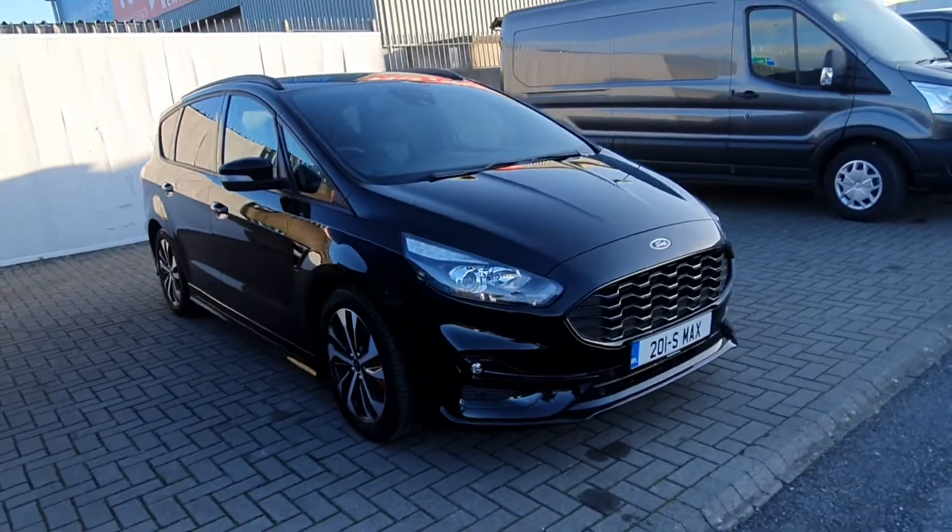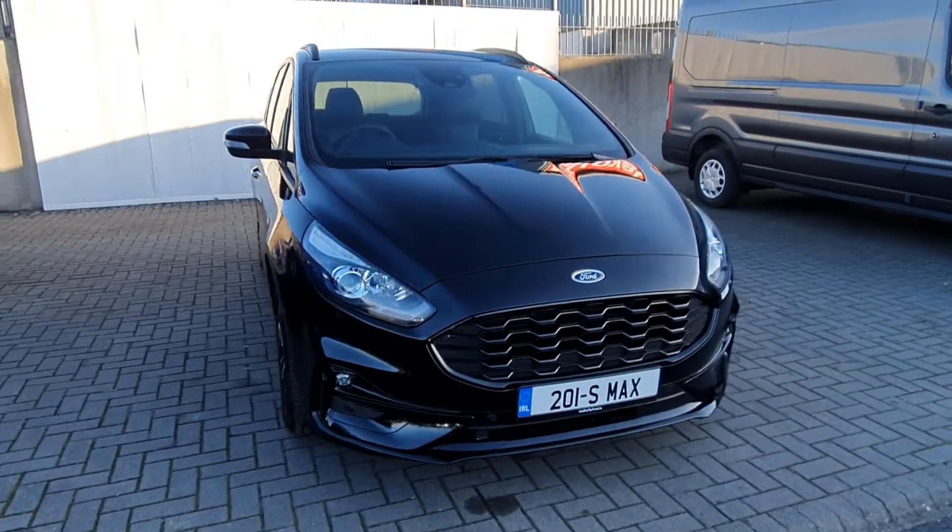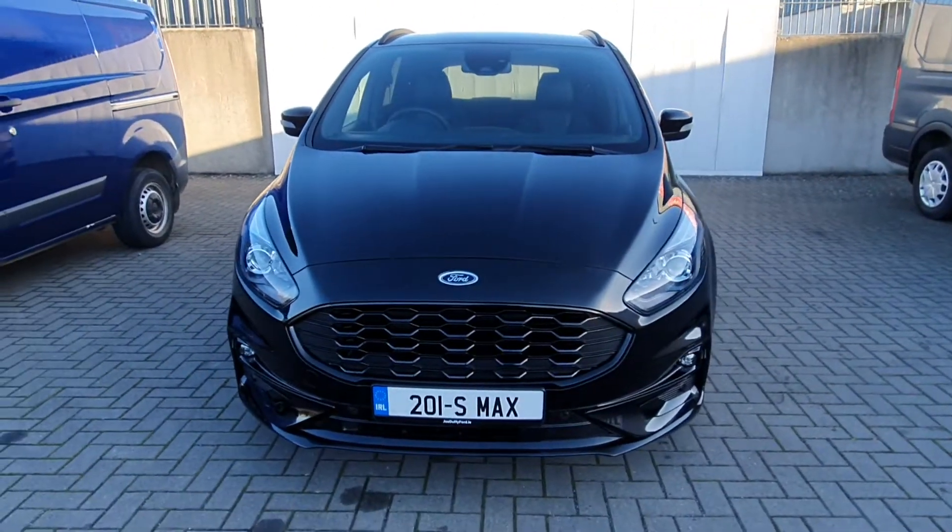Hello and welcome to Joe Ruffey Ford. As you can see here today we have a 2019 Ford S-Max ST Line. This is a 2 litre diesel automatic car.